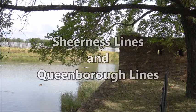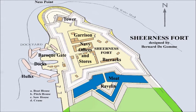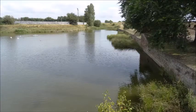Sheerness Lines and Queenborough Lines, the moat and canal. Sheerness Fort was a star or bastion designed fortification built by Bernard de Gaume, with a magnificent baroque gate and tower.